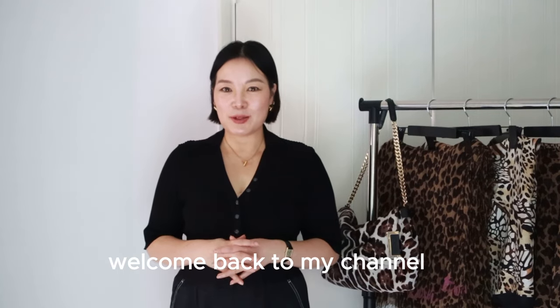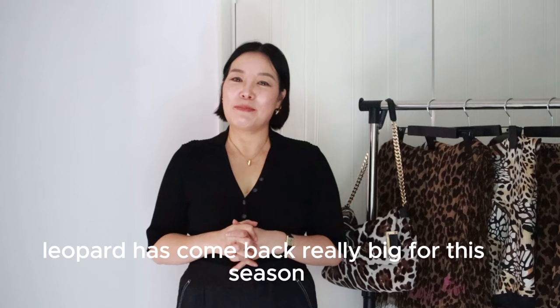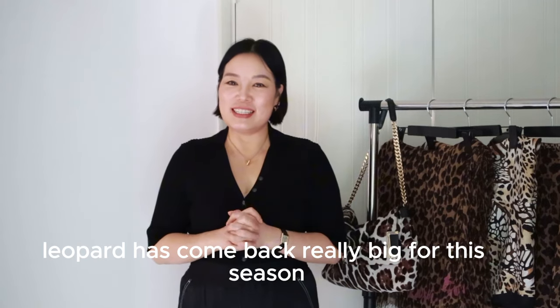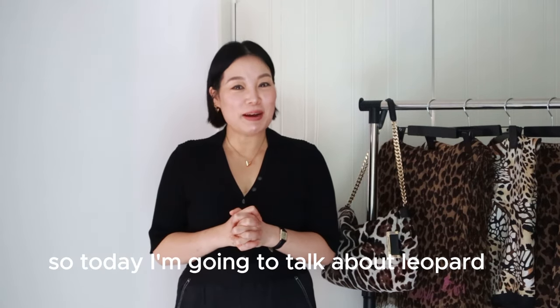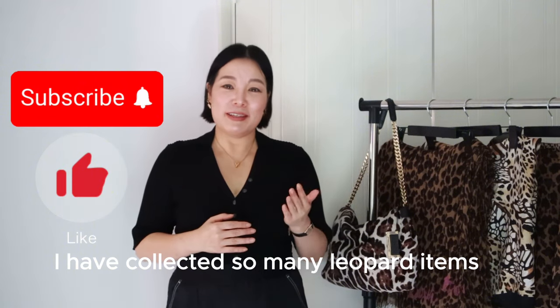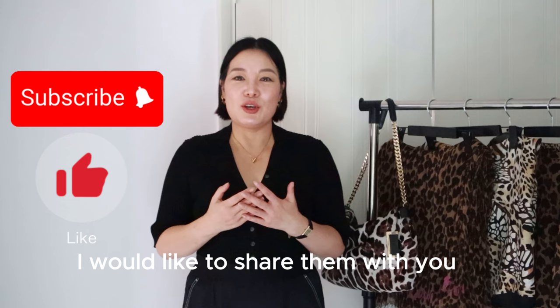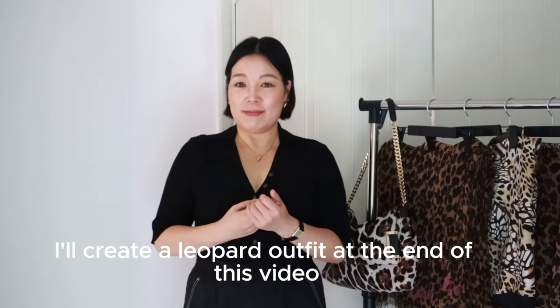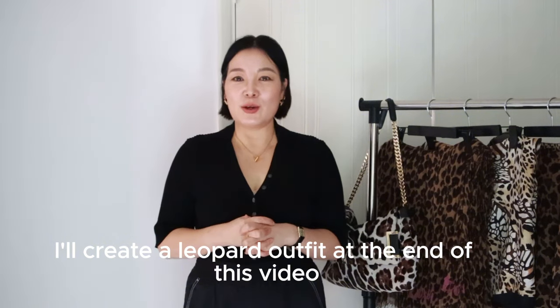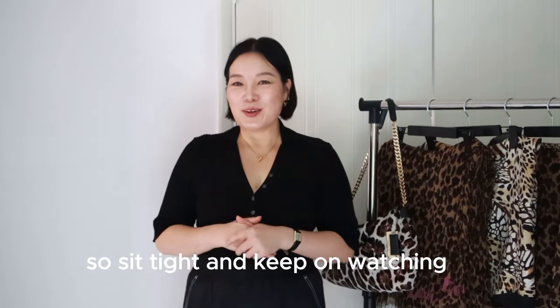Hi everyone, this is Cindy. Welcome back to my channel. You may have noticed that leopard has come back really big for this season. So today I'm going to talk about leopard. I have collected so many leopard items throughout my life and I'd like to share them with you to bring these old items back to life. I will create a leopard outfit at the end of this video. So sit tight and keep watching.